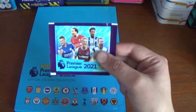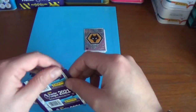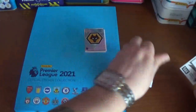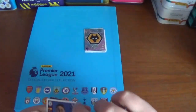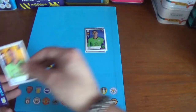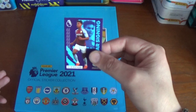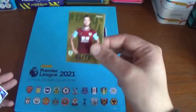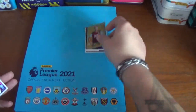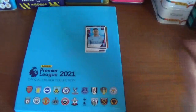The second pack features Vardy, Alexander-Arnold, Pereira, Suchek, and Harry Kane on the front. Inside we have: Kepa Arrizabalaga of Chelsea, John Ruddy of Wolverhampton Wanderers, a star signing — Ollie Watkins of Aston Villa, a fantastic elite for Ashley Barnes of Burnley, and the final sticker: João Cancelo of Manchester City.